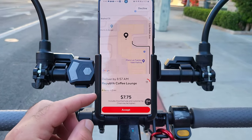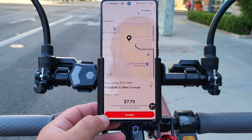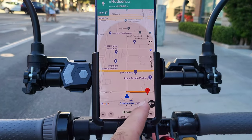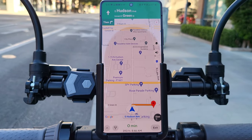We got our first order — four items, 1.3 miles, seven dollars and seventy-five cents from Republic Coffee Lounge. Let's go ahead and accept that. The pickup location is just right around the corner, only 390 feet away — this is perfect. Let's go ahead and pick up that order.